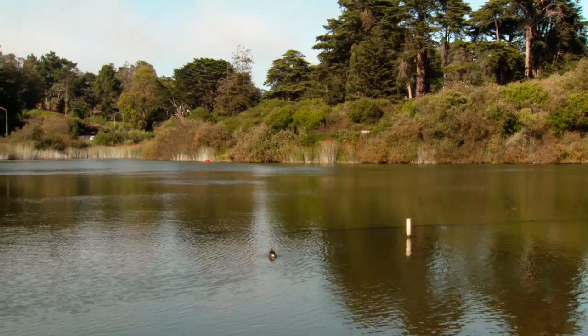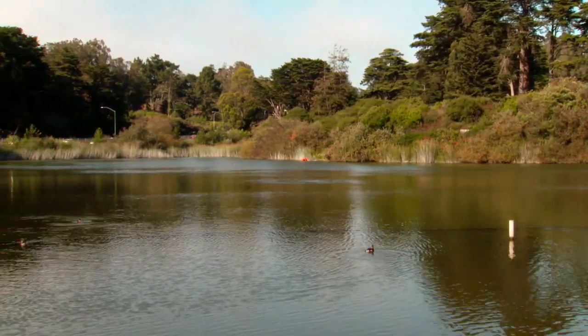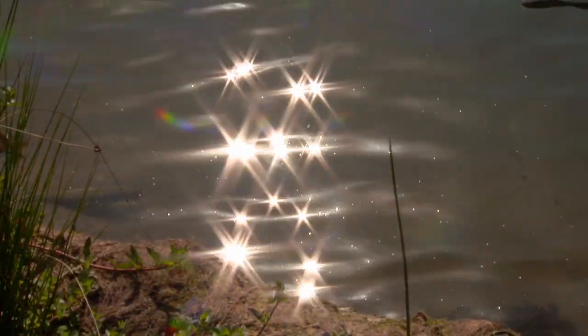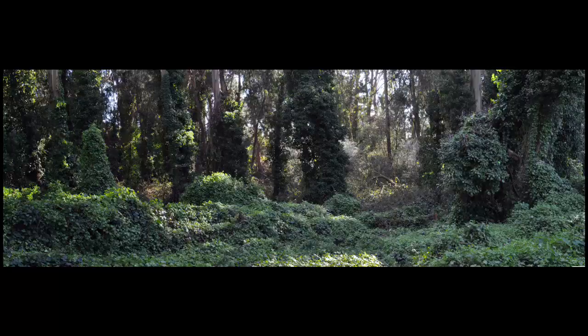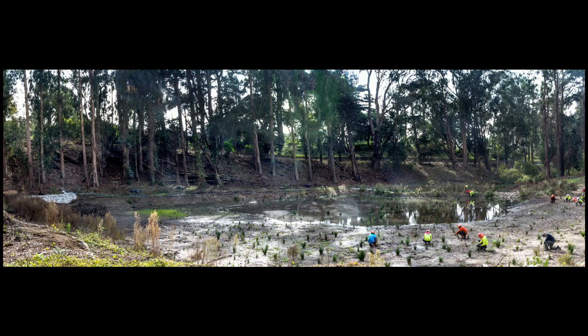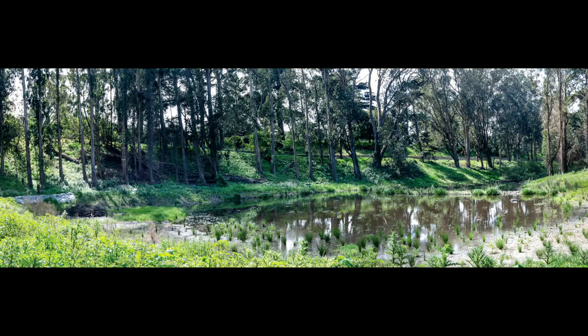Natural gems like Mountain Lake were in ruins by 1994, the year the army handed the Presidio over to the National Park Service. The shore was covered with blue gum eucalyptus, which dropped all kinds of things in the water and had a seriously negative impact on the fish — you'd come out in September or October and there'd be fish dead floating on the lake. But more recently, the Presidio Trust has been turning back the clock on two centuries of environmental degradation.